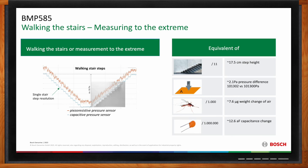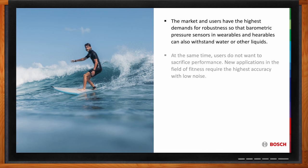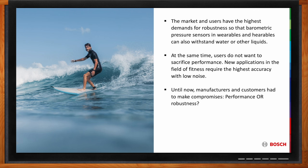A big challenge in the wearable arena is robustness, but sometimes robustness can mean a compromise in performance. Part of the market has very high demands for robustness, so that barometric pressure sensors in wearables can also withstand water or other liquids, while at the same time not making compromises on performance. New applications in fitness require the highest accuracy with low noise. The use of gel on top of the sensor can have negative effects on accuracy like offset drift or temperature instabilities. Bosch developed the BMP585 to offer the same or sometimes better performance than non-robust pressure sensors like the BMP581.